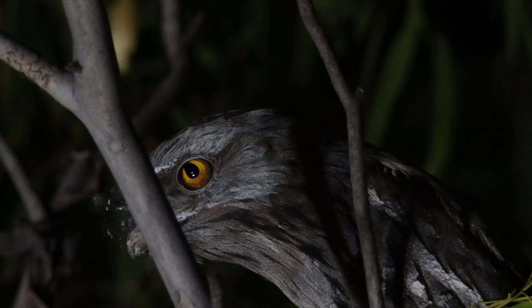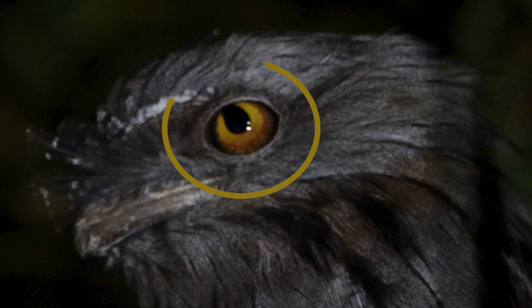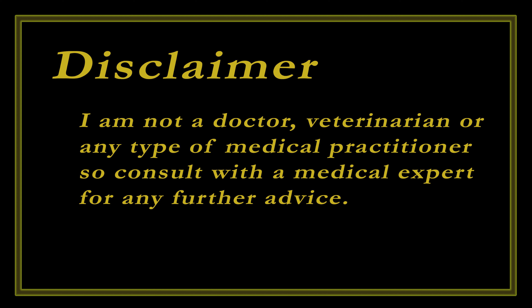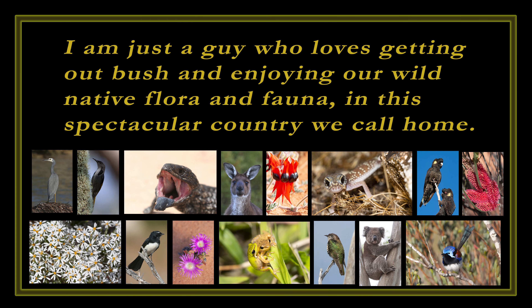Not noticing at first, but after reviewing my footage I noticed an anomaly with one of its eyes. This tawny frogmouth is living with a defect of the eye — a coloboma. At this point I'll add a disclaimer: I'm not a doctor, veterinarian, or any other medical practitioner, so consult with a medical expert for any further advice. I'm just a guy who loves getting out bush and enjoying our wild native flora and fauna in this spectacular country we call home.